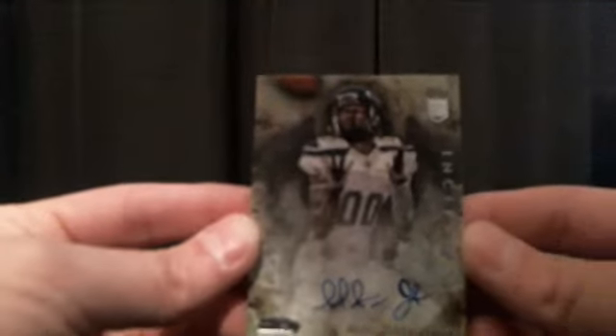Hopefully the video feed will be better. It's showing up really nice on my screen. I do apologize for that. Adrian Peterson and DeAndre Hopkins.